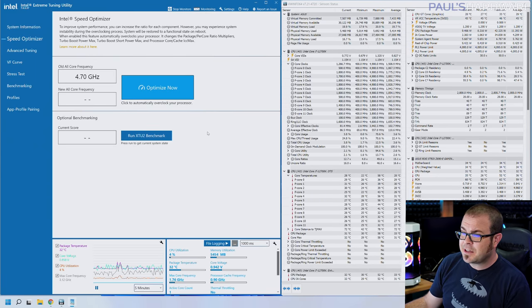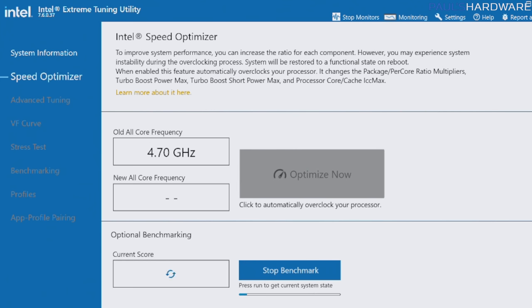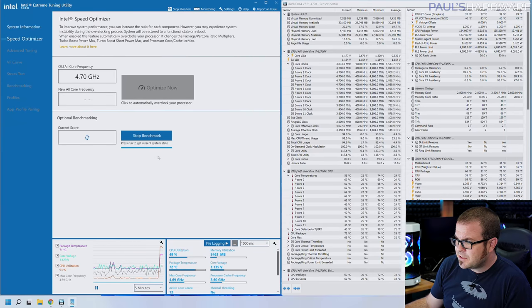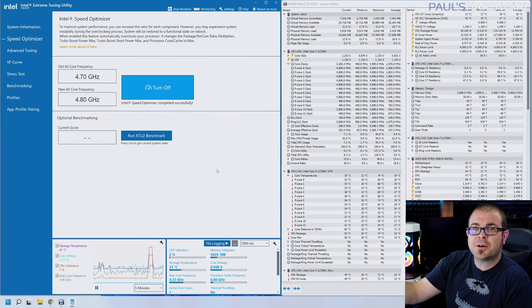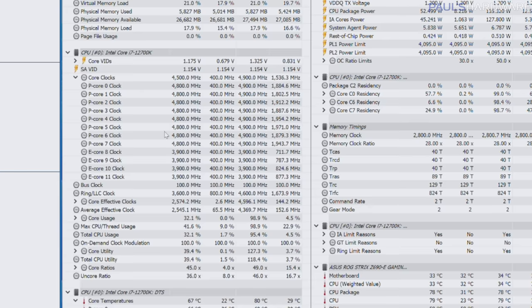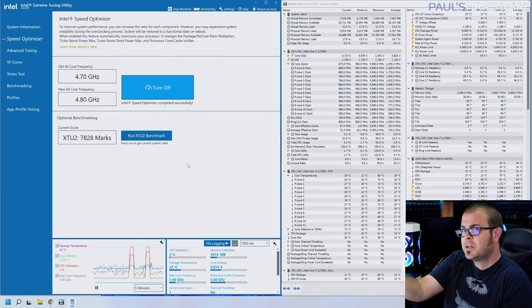The quickest and easiest way to overclock an Intel 12th gen system is the Optimize Now button in XTU. Before clicking it, I ran the XTU benchmark to get a baseline score of 7635. Clicking Optimize Now pretty much always gives a 100 MHz overclock — modest but an overclock nonetheless. Now all cores are at 4.8 GHz instead of 4.7 GHz at roughly the same voltage, so we're not drawing much more power. The resulting benchmark score is about a 2.5% improvement. To validate, running Cinebench R23 multi-core produced a score of 22,990 — a 4.1% boost in score. Free performance, and all it took was one button click.